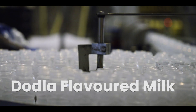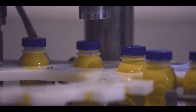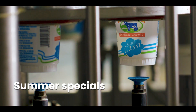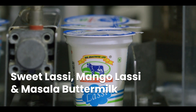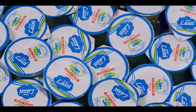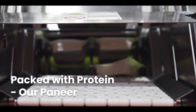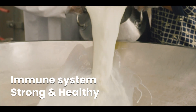Dodla flavored milk, available in a range of flavours, comes with great taste and high nutrition. Dodla offers a variety of summer specials, namely sweet lassi, mango lassi and masala buttermilk. Smooth, silky and scrumptious — packed with protein, our paneer keeps your immune system strong and healthy.